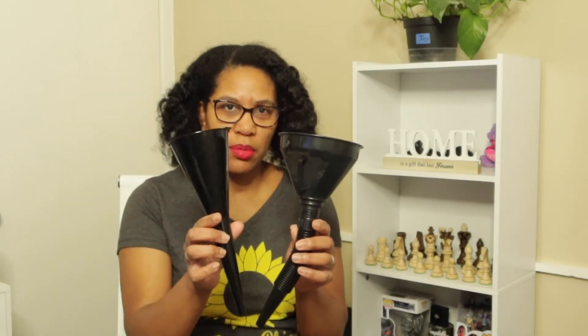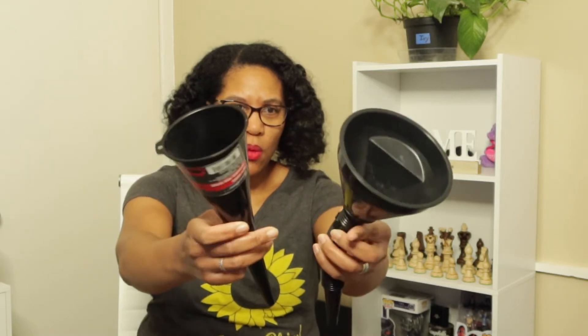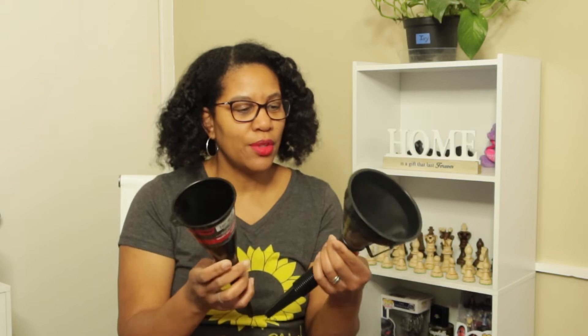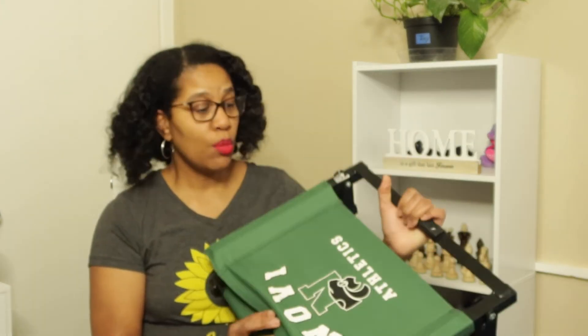My first two items I'm going to be decluttering are these funnels here. Quick backstory: I don't use these. I've had them for years and they've collected a lot of dust. It's just time for me to let them go, so out they go.